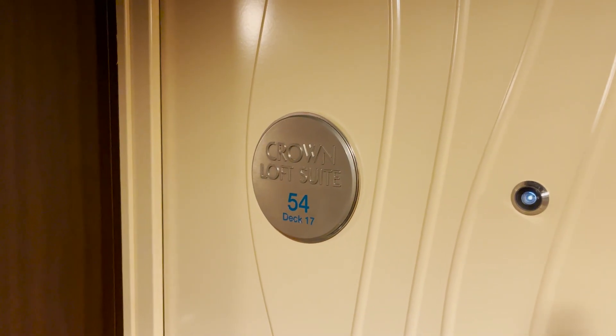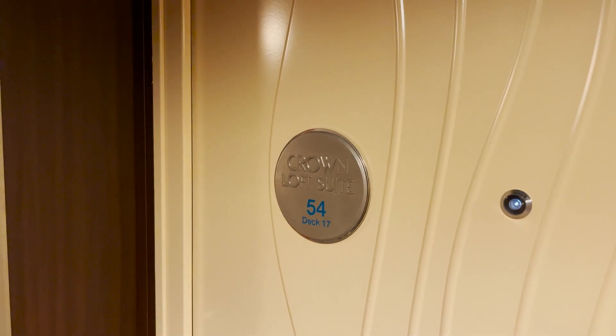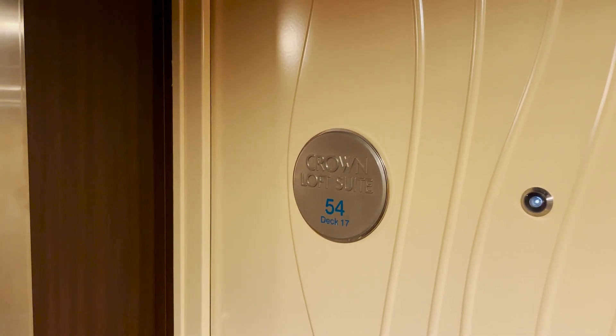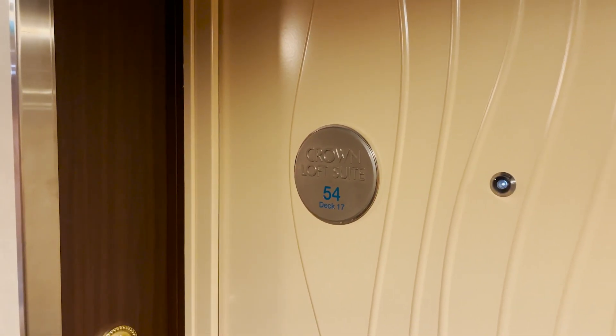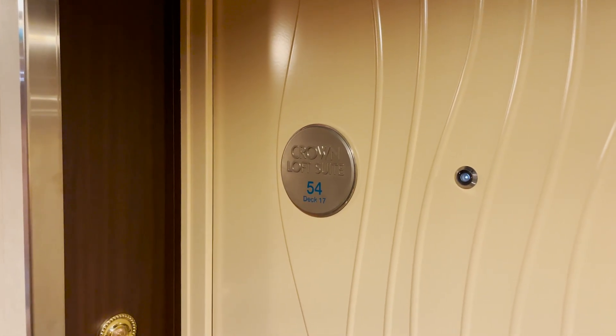Room 1754 is a crown loft suite — a Sky class level room that sleeps four. Unfortunately we did not have time to film this room, but we stayed in this exact type of stateroom on Oasis of the Seas, which should be virtually the exact same thing. We did a full tour of that room, so be sure to check out our Oasis of the Seas playlist if you want to see a full tour of a crown loft suite.